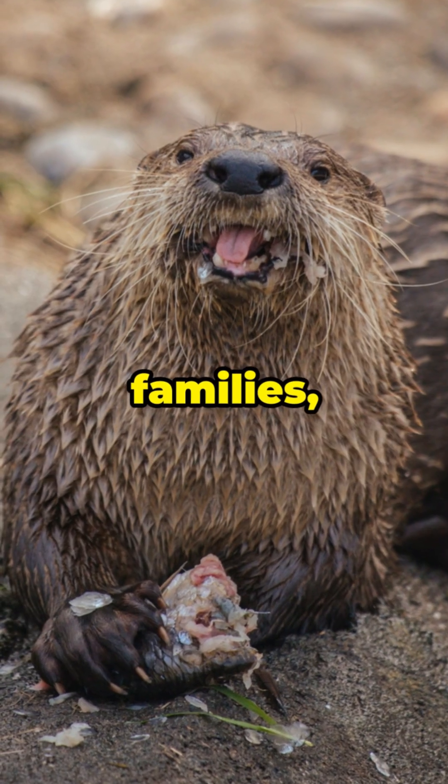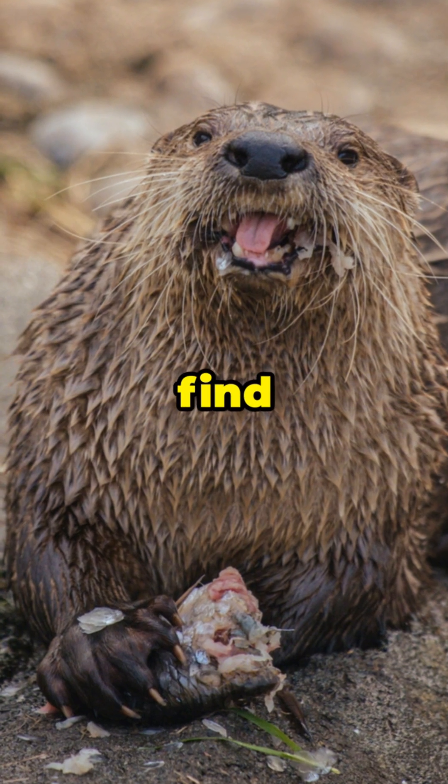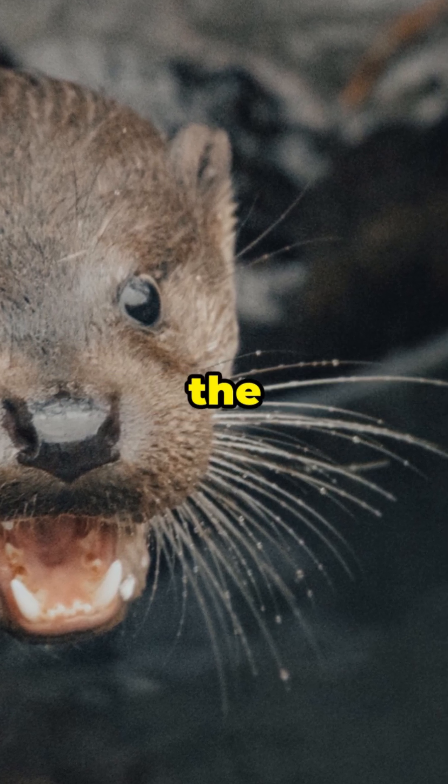They also take care of their families, teaching young otters how to swim, dive, and find food. These amazing creatures are a symbol of intelligence, curiosity, and teamwork in the animal kingdom.